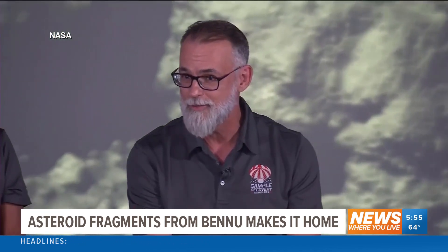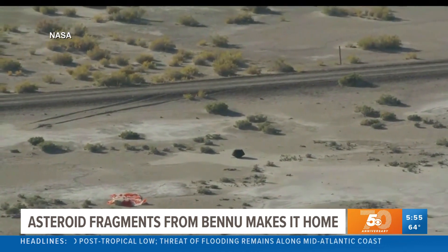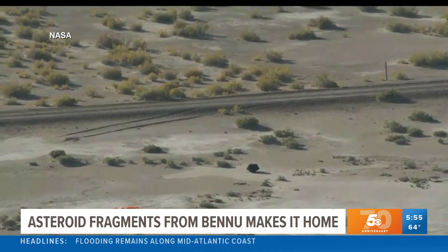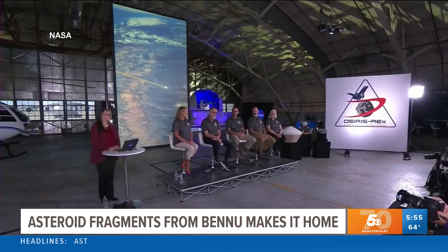"It was pulse-pounding, I'm sure, for you watching it — even more for those of us in the helicopters. We were with bated breath, making sure that we came down for a nice, soft landing in the Utah desert. And it worked, and it worked spectacularly well."